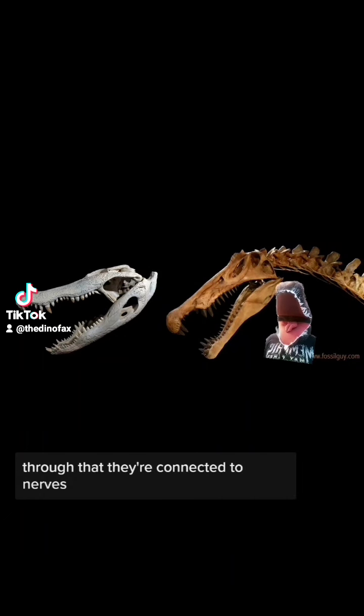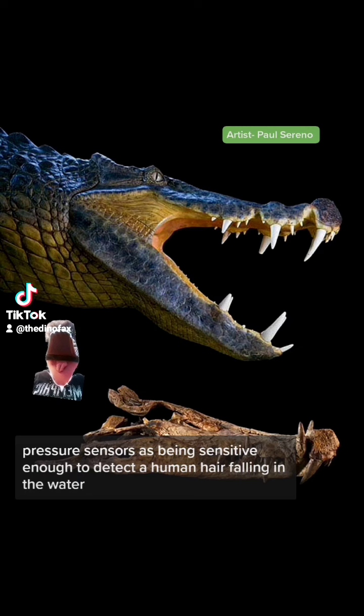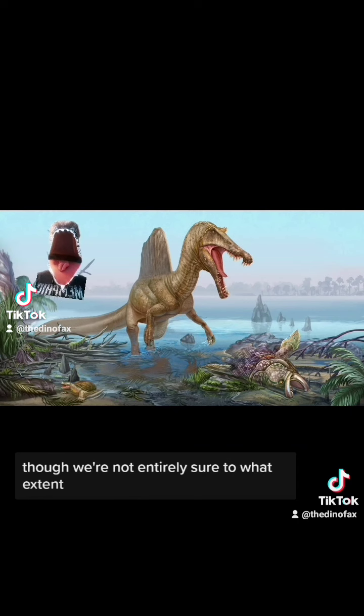Through that they're connected to nerves. A scientist described crocodilians' pressure sensors as being sensitive enough to detect a human hair falling in the water. Because Spinosaurus had its own pressure sensors, we know it had some degree of sensitivity, though we're not entirely sure to what extent.